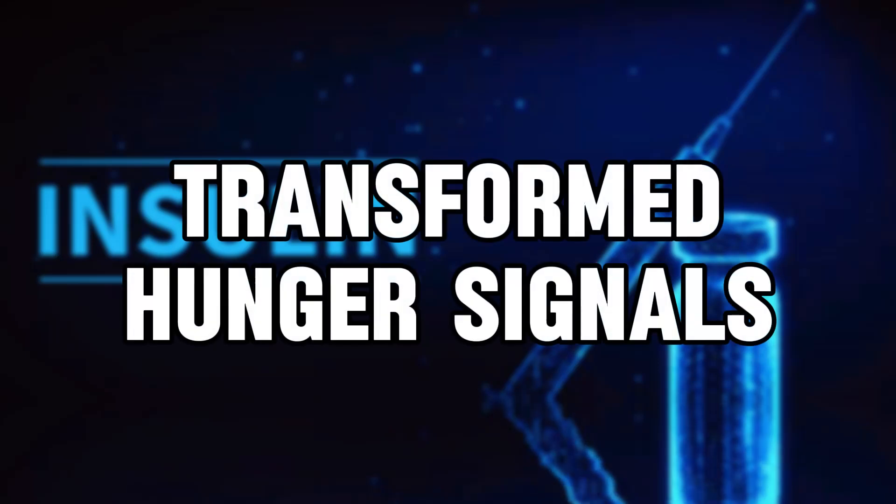Sign number four is a game changer that surprises everyone: transformed hunger signals. When you're insulin resistant, your hunger hormones are like a broken thermostat — constantly sending false alarms telling your brain that you are hungry. But as your insulin sensitivity improves, something amazing happens.